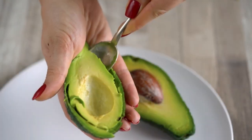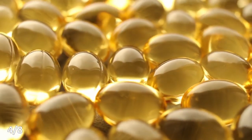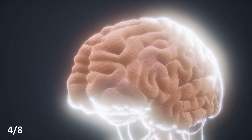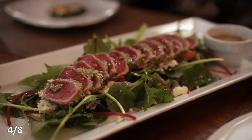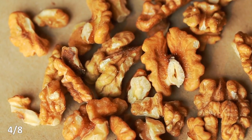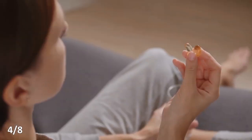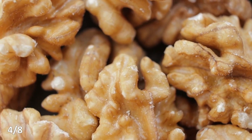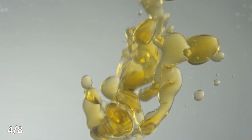The next point is omega-3s. They are very good for the cardiovascular system, the skin, and the brain — in fact, omega-3 is the main building block of the brain's dry matter. It also supports the immune system. Omega-3 can be consumed as supplements, but other sources include flaxseed oil, chia seed oil, walnut oil, and walnuts themselves. Omega-3 is also present in fish.